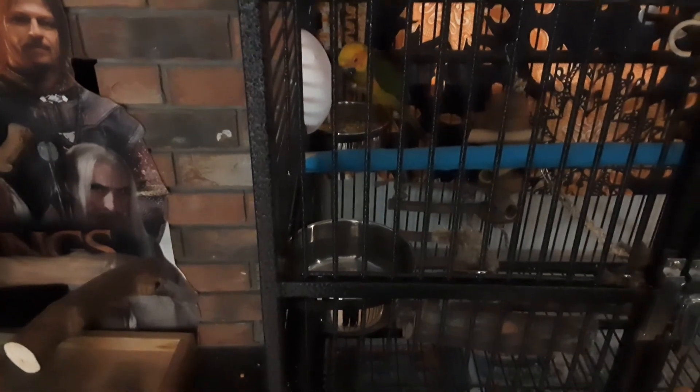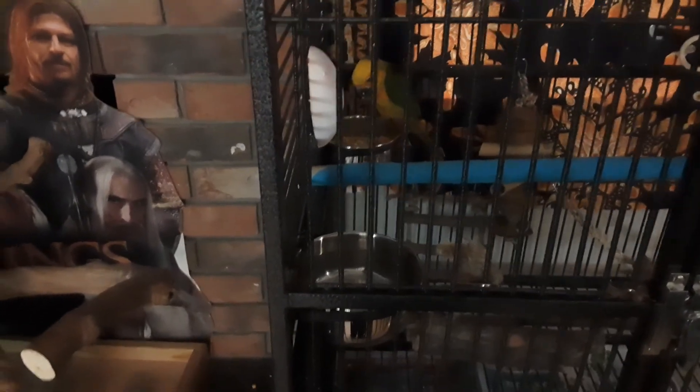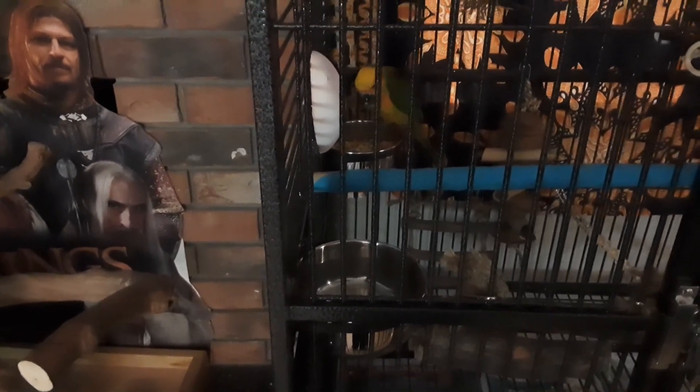This is Pippy — she is a sun conure. We got her just yesterday so she's really new, but she is really tame and she loves to come out and hang out. She does really cute stuff like lay on her back.